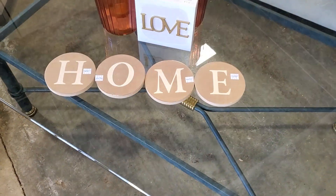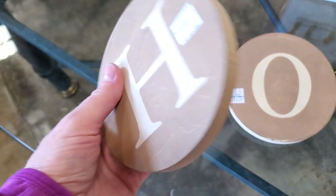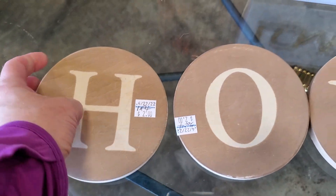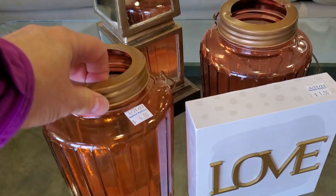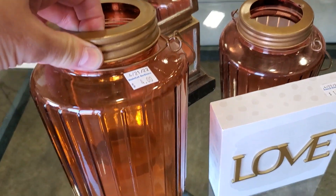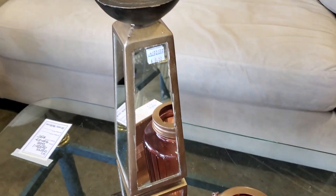Here's some trivets — a set of four for $2. I thought that was a really good deal. And look at these lanterns — I love that iridescent glass, $4. I love that it had the little hanger on it, the handle you could hang it up. And there's a beautiful candlestick.